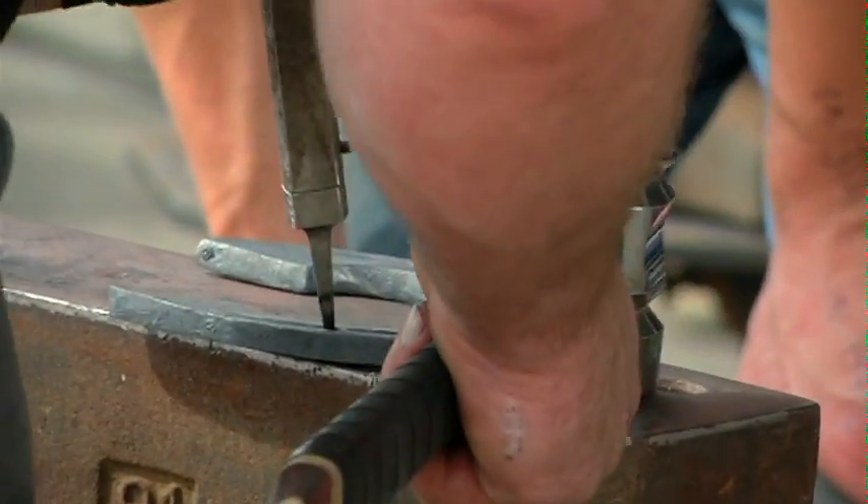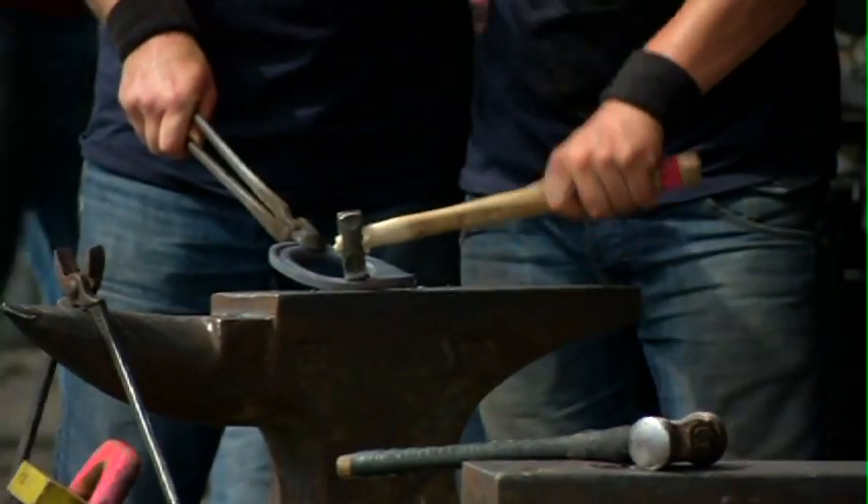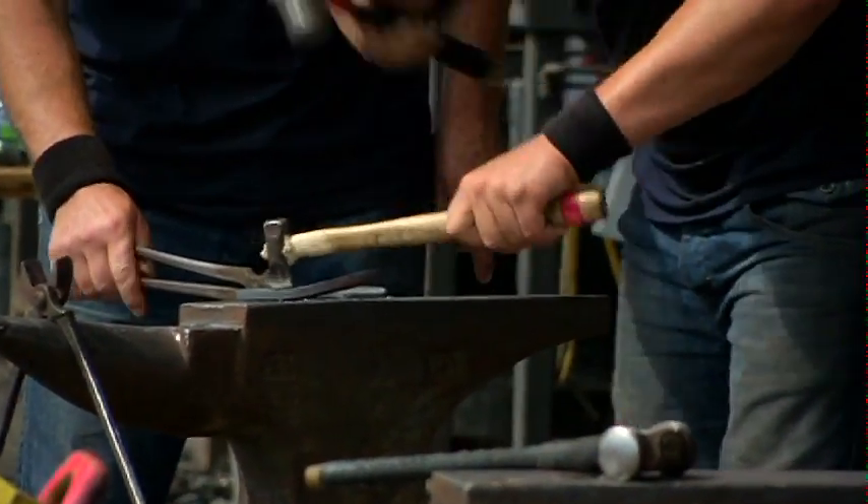The World Blacksmith Competition attracts the best horseshoe makers from around the world. Now this process, which seems difficult, actually isn't that bad. Making a horseshoe is really quite simple — it just involves good concentration.